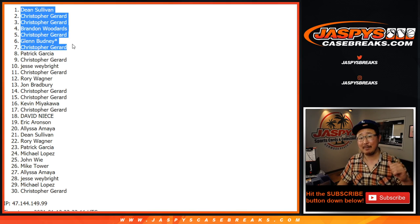I'm Joe for jazbeescasebreaks.com. Thanks for watching, thanks for breaking with us. We'll see you for that Noir a little bit later tonight. Bye-bye.